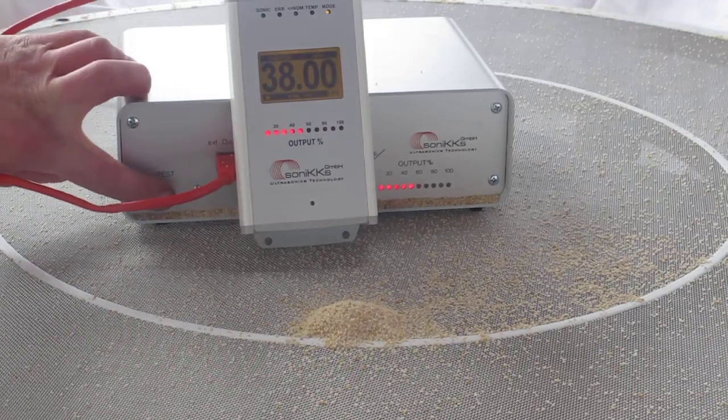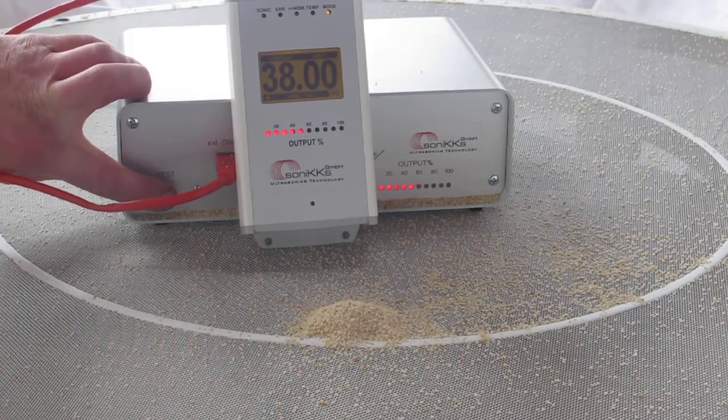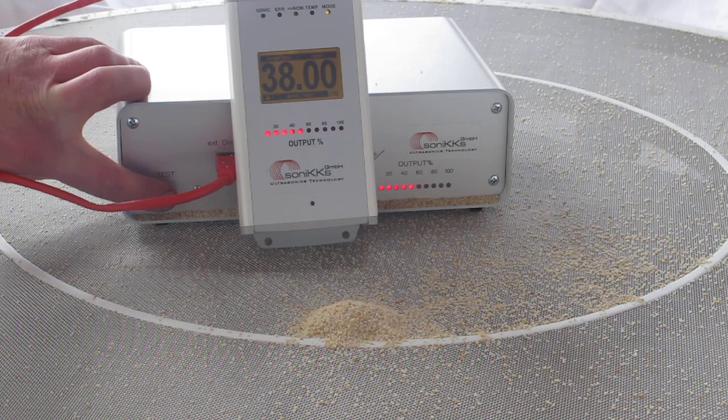Sonix is introducing today ultrasonic sieving. We switch now on the generator and you will see what happens.